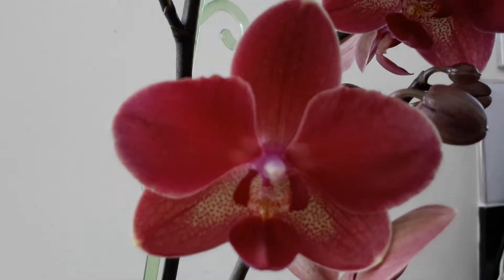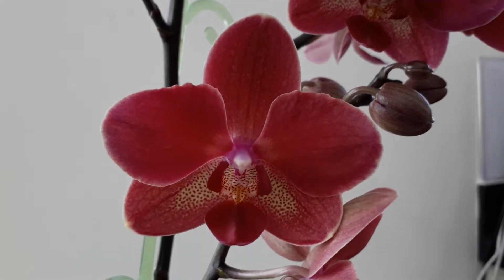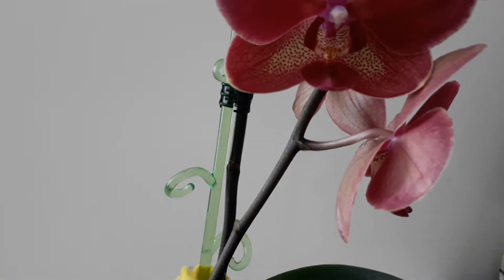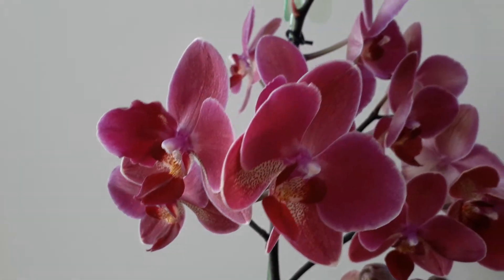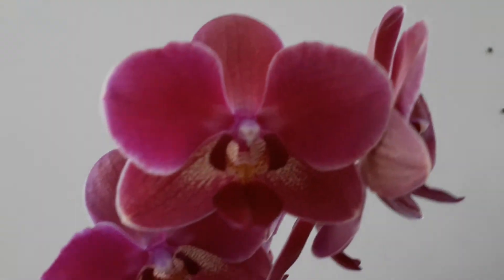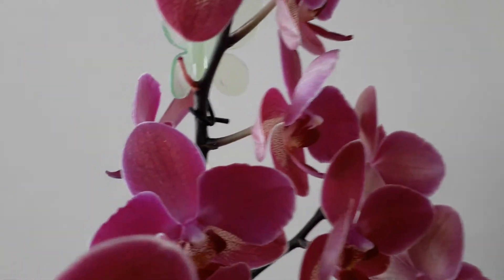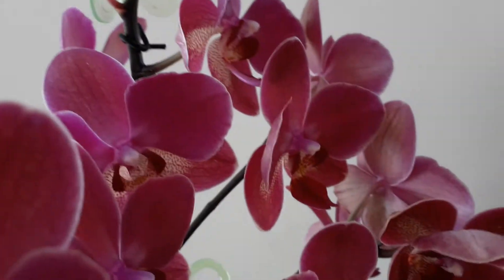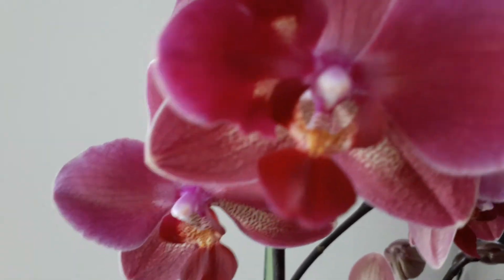I'll show you a close-up of her flower — quite speckled on the bottom two petals and a nice dark cerise-colored lip, also with some speckling on it. Just a quick video to show you how cute and how many flowers you can actually get from one Phalaenopsis. You can see she's already dropped a flower.